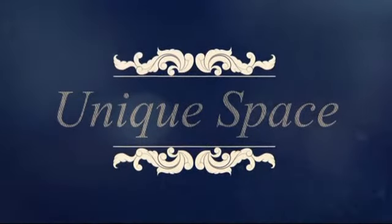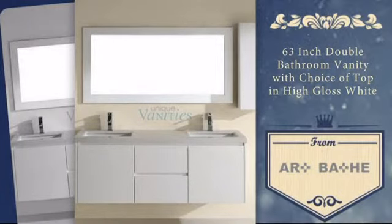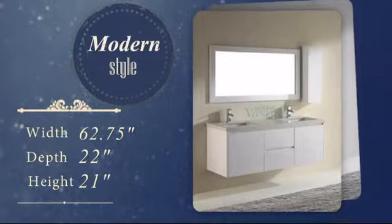Home is where your individual style creates a unique space. Now you can add a personal touch to your bathroom with this stunning double sink vanity. It was carefully hand-selected for its combination of superior quality and unique modern style.